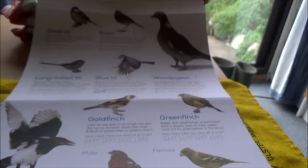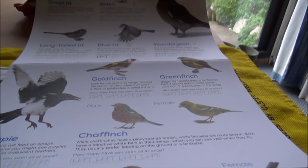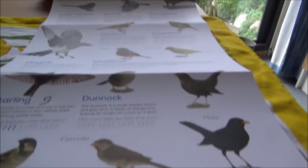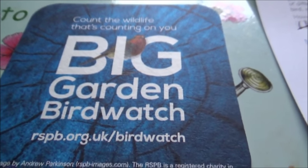Other birds and wildlife seen in the garden: a wren, a crow, and a grey squirrel. So that's it — done my bit for the RSPB Big Garden Birdwatch.